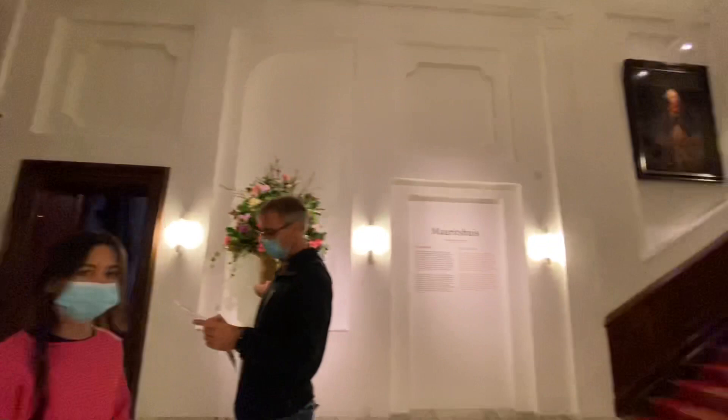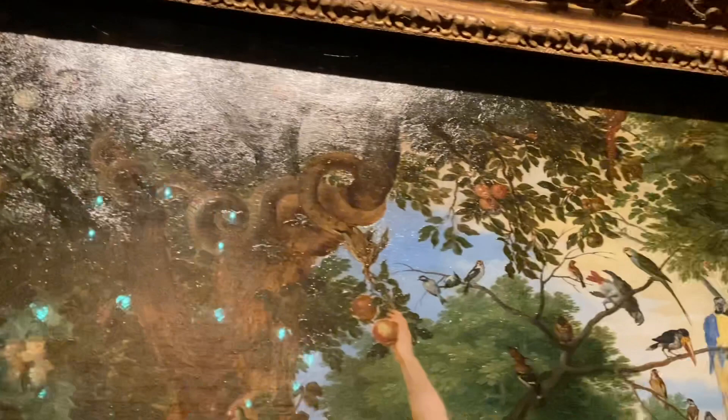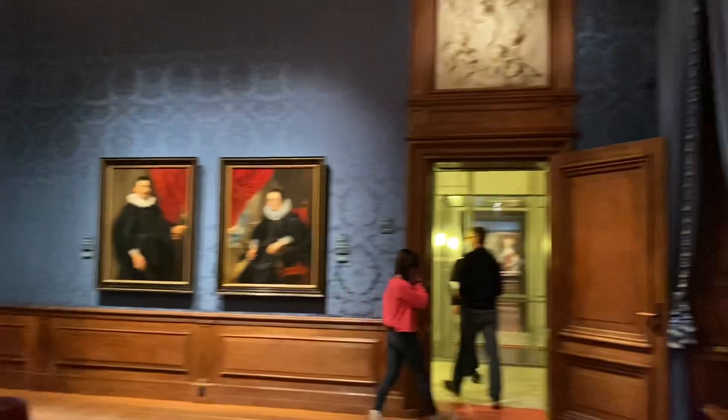Bangunan dua lantai ini sangat simetris dan berisi empat apartemen dan aula besar. Setiap apartemen dirancang dengan ruang depan, kamar, lemari, dan ruang ganti. Awalnya, bangunan ini memiliki kubah yang hancur dalam kebakaran tahun 1704. Setelah kematian pangeran John Maurits tahun 1679, rumah ini dimiliki oleh keluarga Mais yang menyewakan rumah itu kepada pemerintah Belanda. Pada 1704, sebagian besar interior Maurits House dihancurkan oleh api, tapi kemudian dipugar kembali.